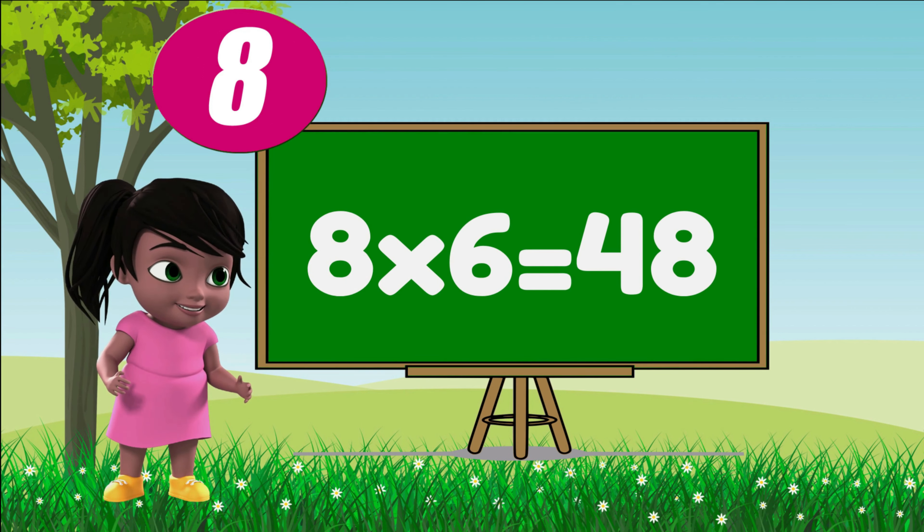Eight fours are thirty-two, eight fours are thirty-two. Eight fives are forty, eight fives are forty. Eight sixes are forty-eight, eight sixes are forty-eight.